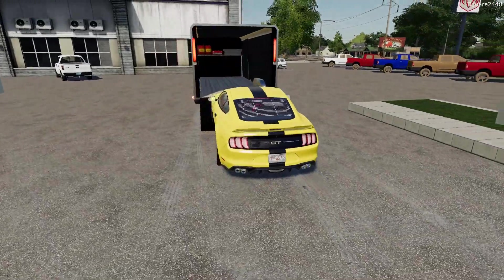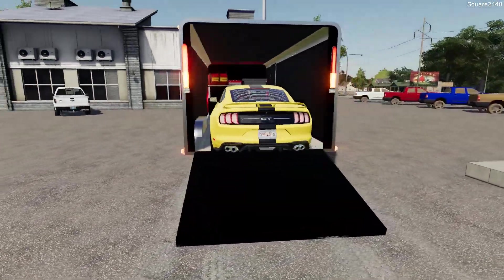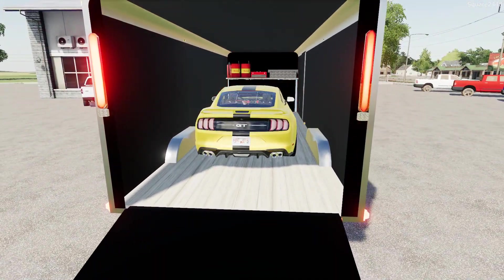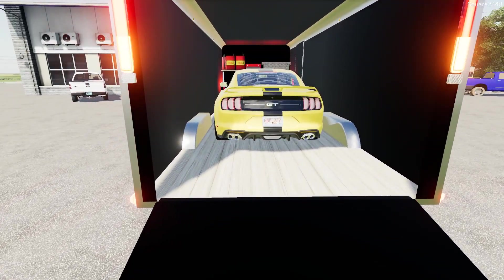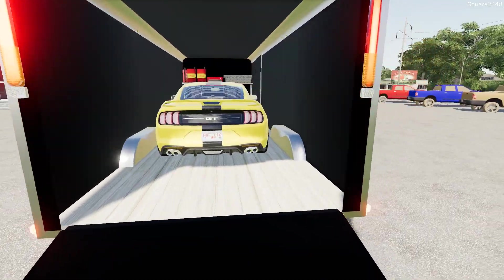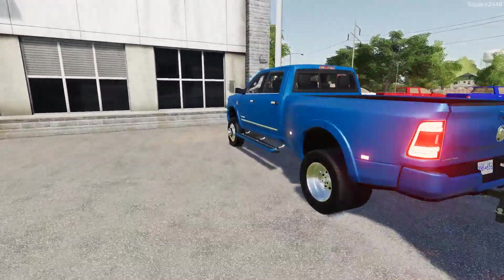Looks like we got it all lined up — we'll just slowly crawl up. Looks like no scraping problems, which is great. We'll put it right about there. As you can see on the inside, having the wheel wells on the inside means the walls are a little bit wider, and that helps with getting in and out of the car. We got it all strapped down, we'll put the ramp up, and let's head on out.